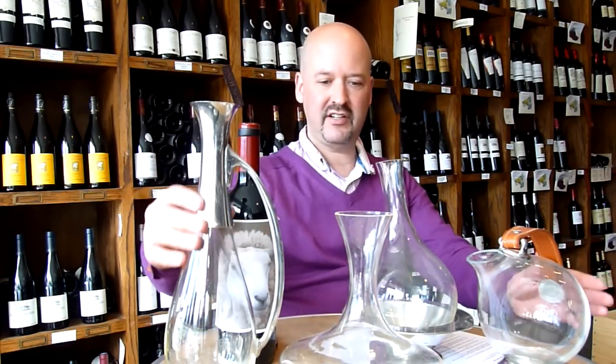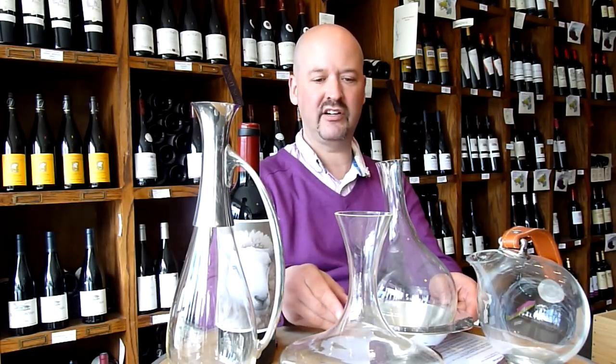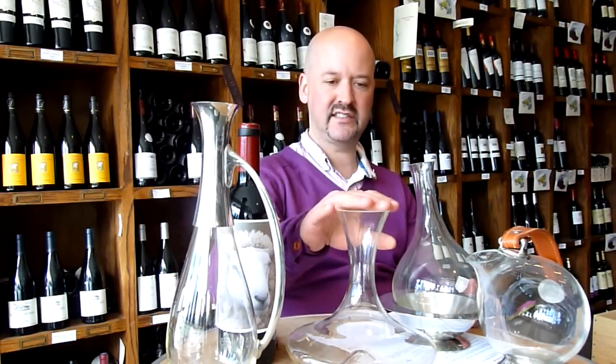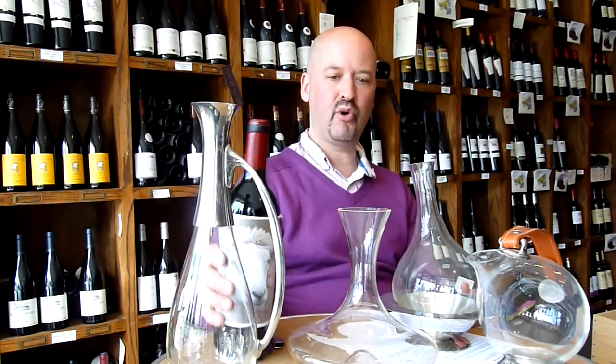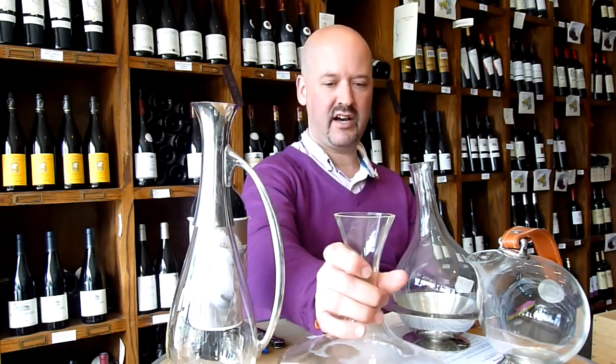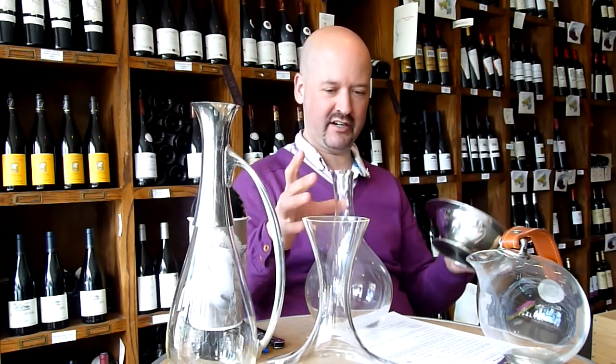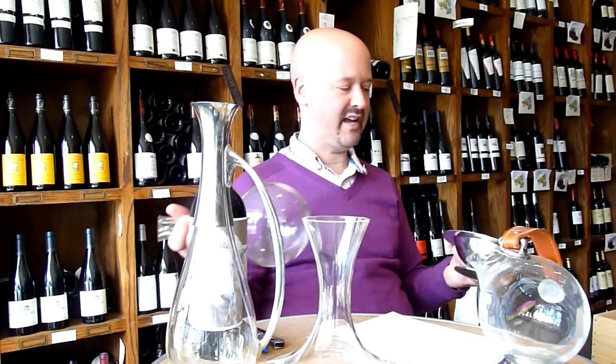We'll answer the second half of the question first — how to choose a decanter. Obviously it's aesthetics; you're going to pick a decanter that appeals to you. Cost is also a factor — decanters can cost a couple of bucks or hundreds of dollars. I would generally look for something like this that has a wide mouth to pour the wine into, and one that's stable and easy to hold.